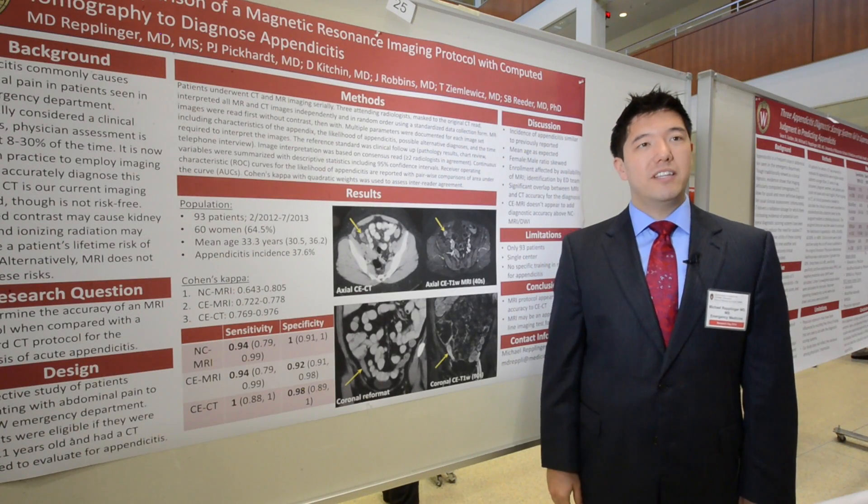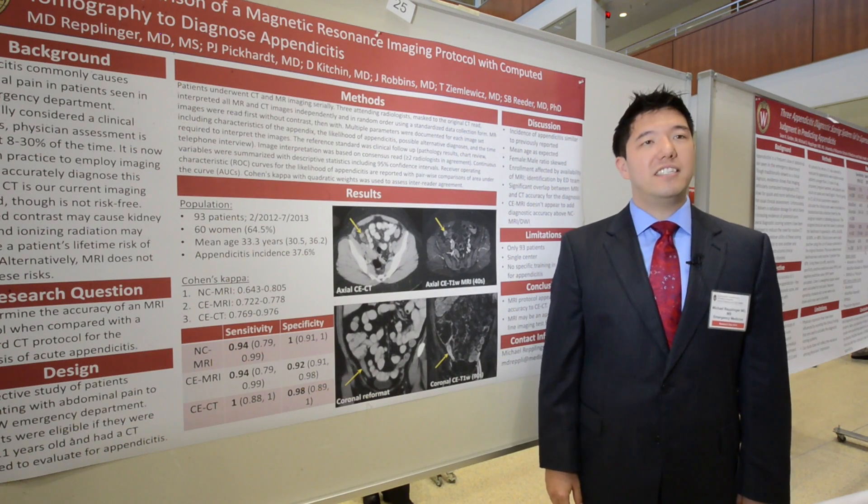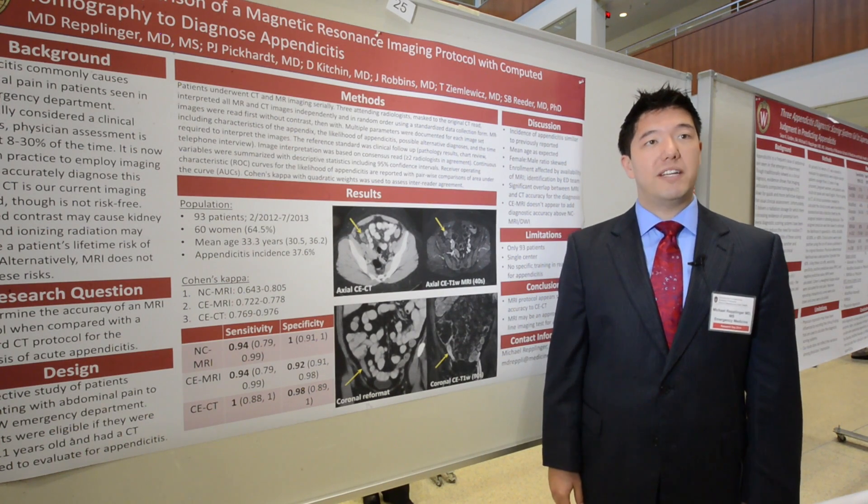My name is Mike Repplinger. I'm in the division of emergency medicine and my project was looking at CT compared to MRI to diagnose appendicitis.